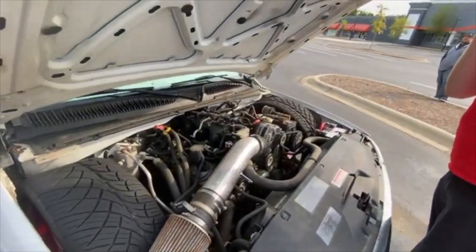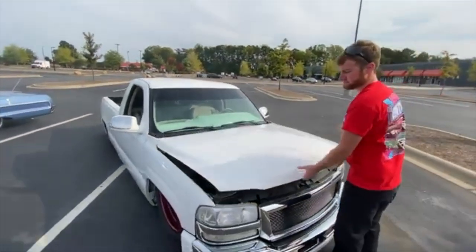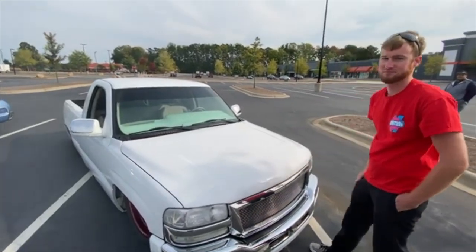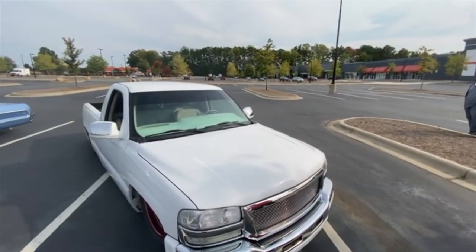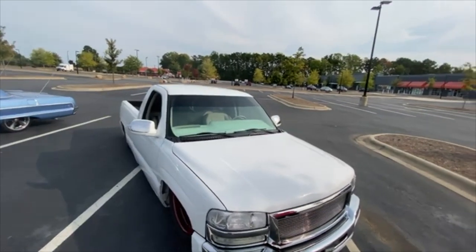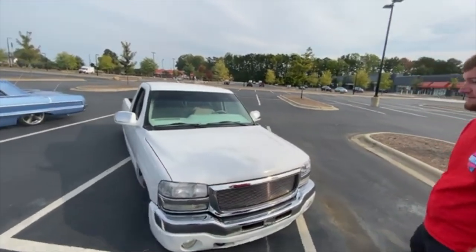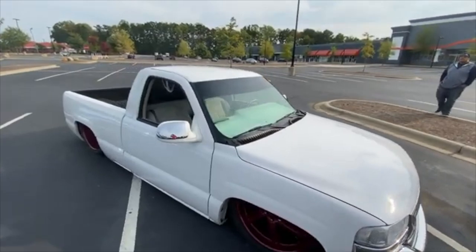That shit real nice. I thought about doing the LS on mine. Right now it's just a regular 4.3 V6, but the guy I bought the truck from has a 5.7, 350. I'm in between doing that and the LS. But the LS is the way to go these days — that's what everybody's doing.